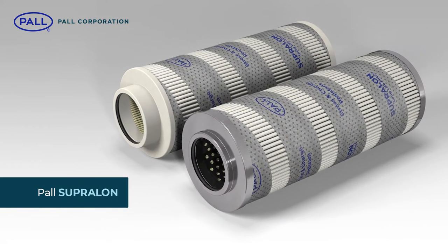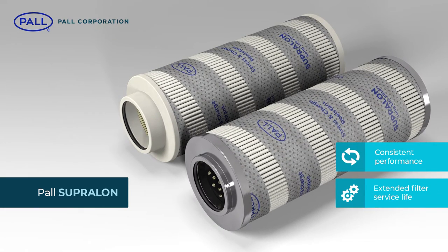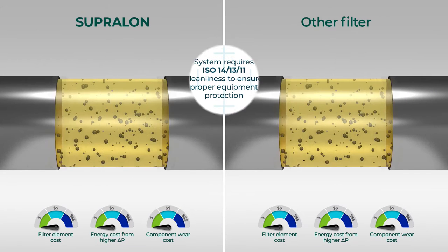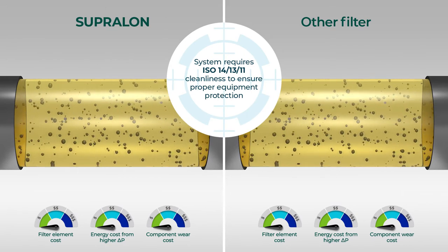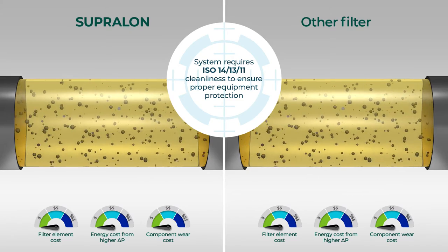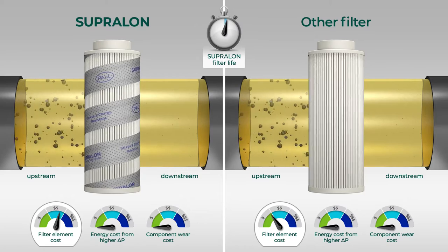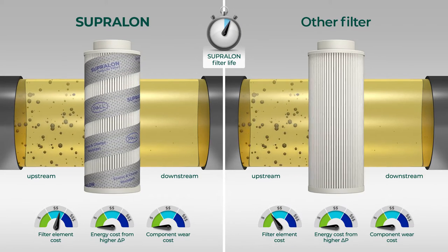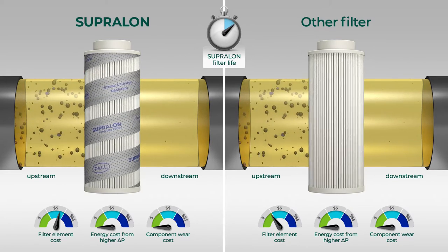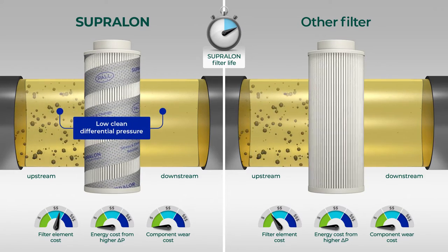The greatest value from Paul's Supralon series of filters comes from the consistent performance across the full service life of the filter. After extensive testing against other manufacturers' filter products, the following illustrates the benefits of Supralon technology when measuring fluid cleanliness achieved and maintained in a side-by-side comparison. At the point of installation, both filters clean the fluid to an acceptable cleanliness level. However, because of its Beta 2000 efficiency, Supralon filters reach the cleanliness target much quicker. Additionally, because of the Supralon filter's low clean differential pressure, it contributes to lower energy consumption of the system.